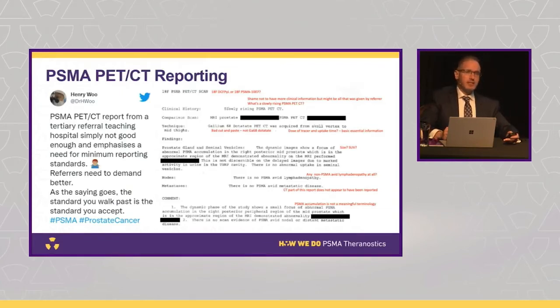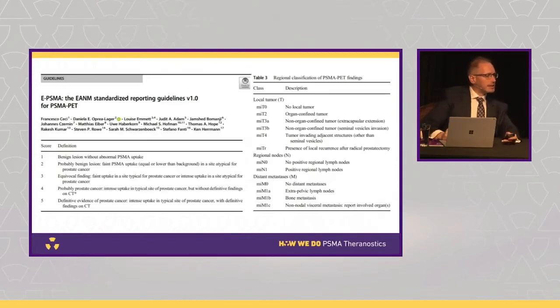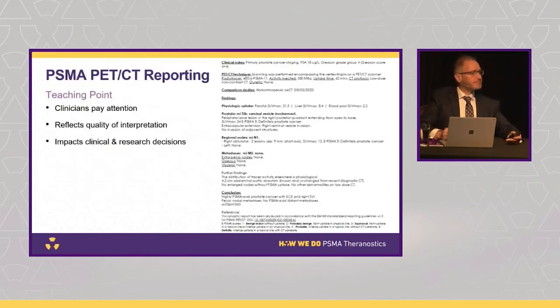We really want to improve the quality of PSMA PET CT reporting around Australia. We're now using systematic reports with a template — currently the ePSMA template at Peter Mac — so everyone uses the same criteria, making it easier for referrers. The EA&M PSMA position paper is a great resource; it helps us all report in the same way.